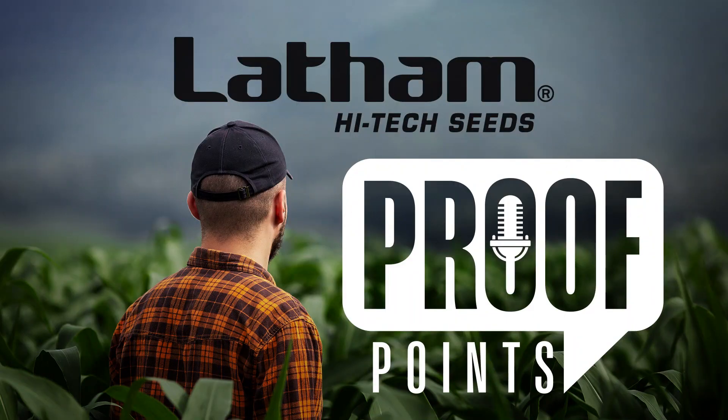Welcome to Proof Points, a podcast by Latham High-Tech Seeds. Family-owned and farm-proven for more than 75 years, Latham Seeds is growing strong. Here's product manager and host of Proof Points, Steve Sick.